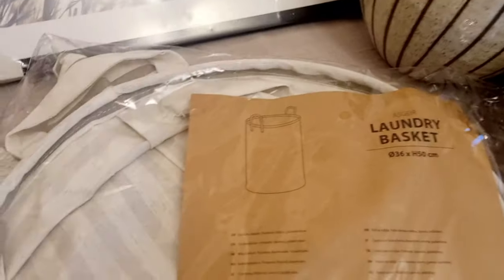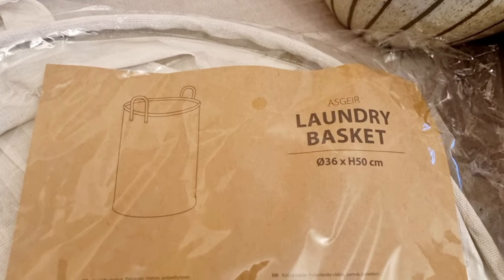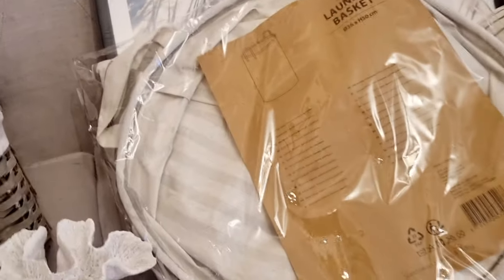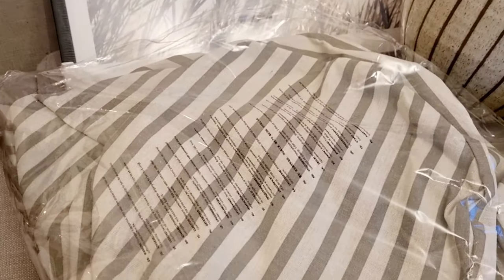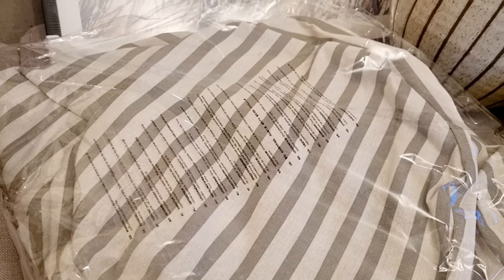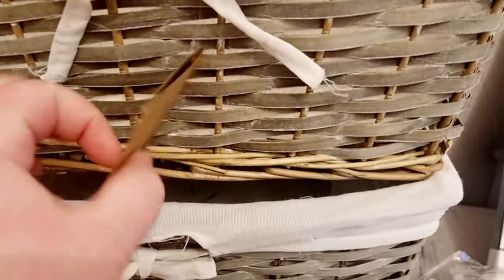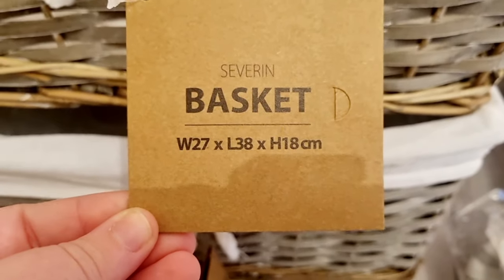Then I picked up this laundry basket — I'm going to use it upstairs. It's in the same design as the vase and the table runner, very natural, very French chic. It's a gorgeous beige color — a decent size for the two of us. It pulls out with two handles and it's a canvas material, so it stands upright on its own and it's wipeable.